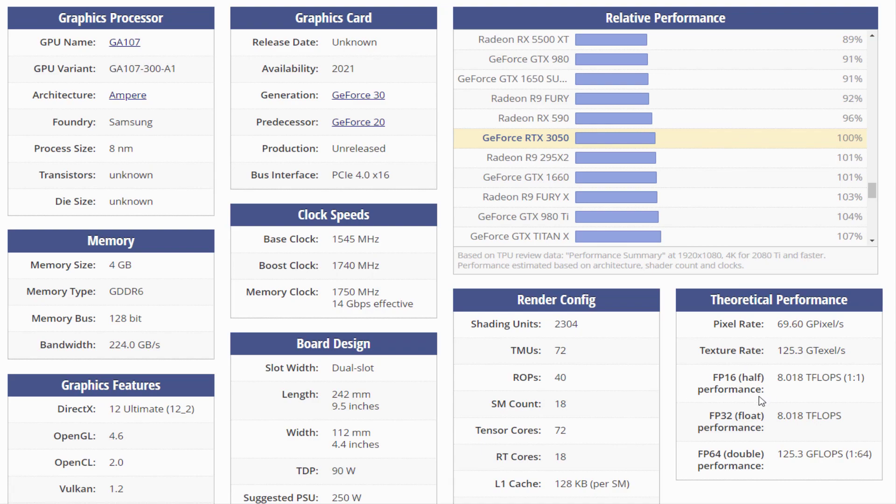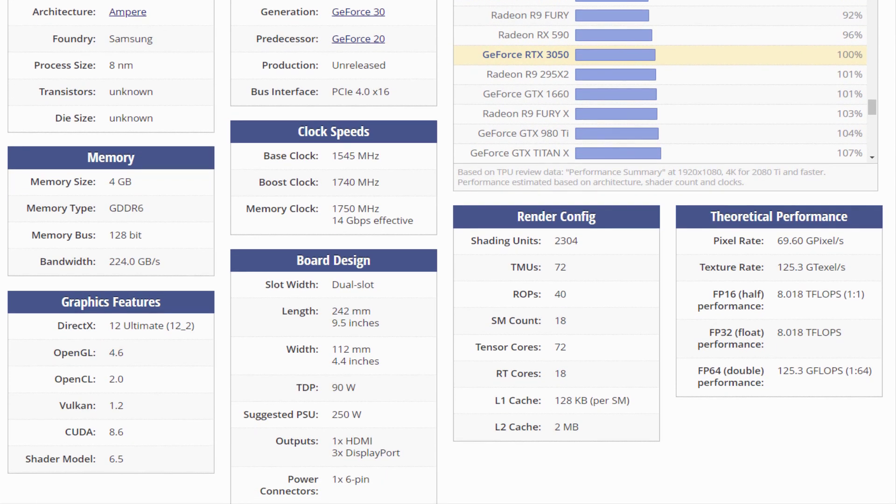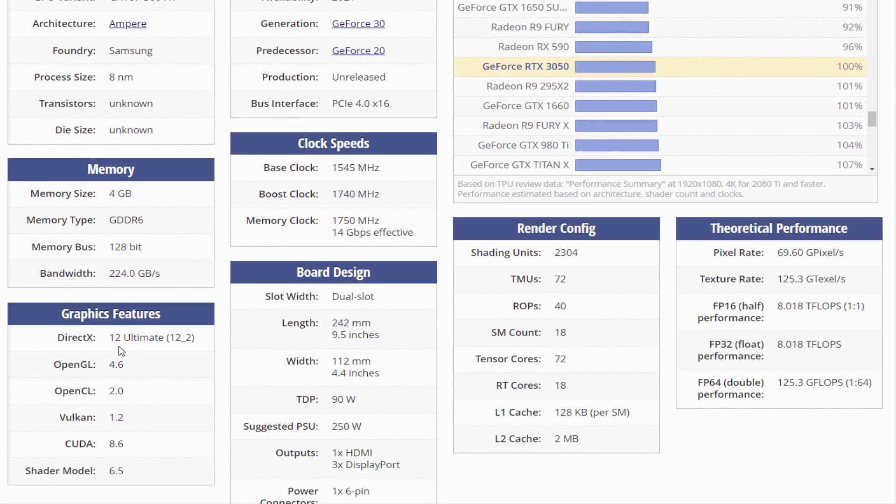This ensures that all modern games will run on GeForce RTX 3050. The DirectX 12 Ultimate capability guarantees support for hardware ray tracing, variable rate shading, and more in upcoming video games. It features 2,304 shading units, 72 texture mapping units, and 40 ROPs.